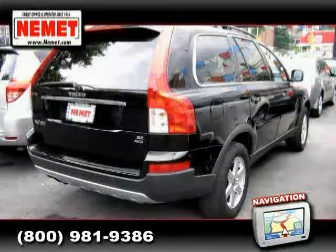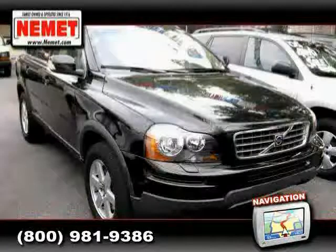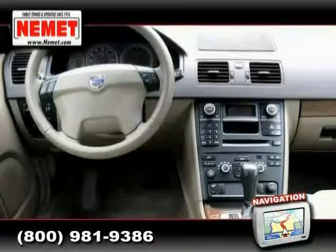Rear-head airbag, side-head airbag, driver and passenger side airbag, and vehicle anti-theft system. Driven with care for 29,278 miles, makes this XC90 an easy choice for you.